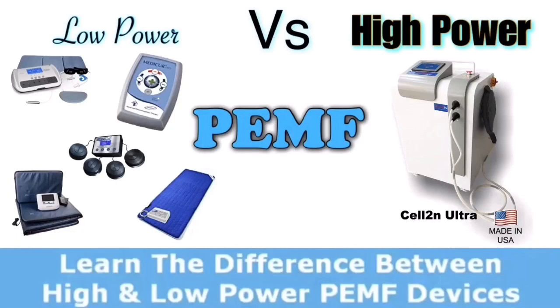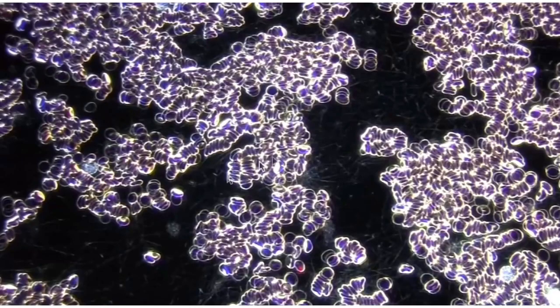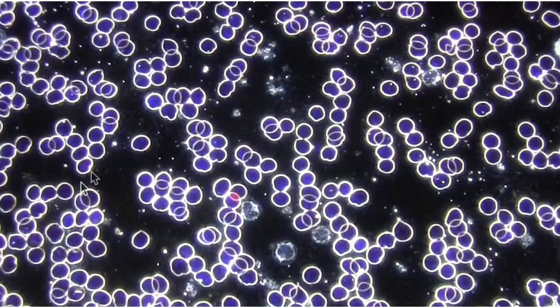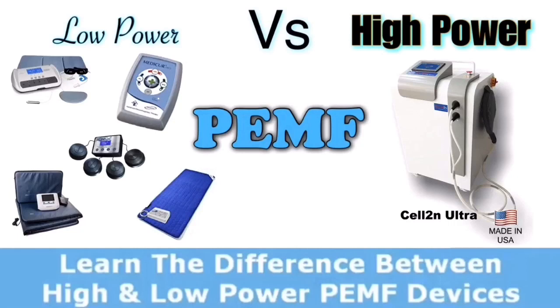High power PEMF sessions are also measurable in terms of blood. Before a session, you take a blood sample and can see under a microscope that the cells might be sticking together — called clumping — which reduces their ability to carry oxygen and vibrate at their own charged resonant frequency. After a high power therapy session, you'll be able to see that blood flow is increased, the distance between cells is increased, they're actually vibrating at their natural frequency, moving around more fluidly, and able to do the job they're supposed to do in the body.